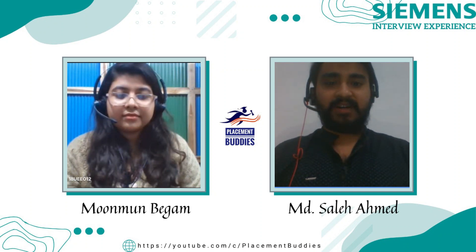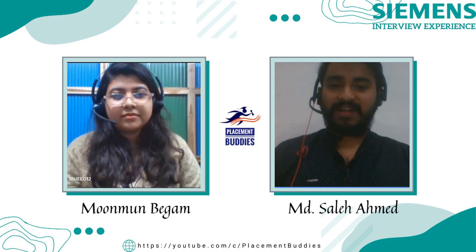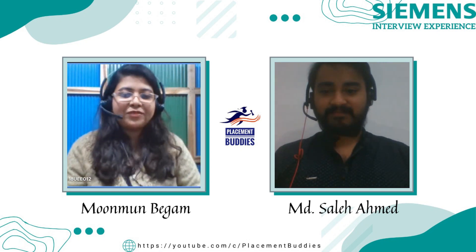Hello everyone, welcome back to Placement Buddies. Let me welcome you all to another episode of 'Let's Hear from the Experienced.' Today we are going to hear from Moon Moon, who is going to share her interview experience of Siemens. She is from Electrical Engineering. Hi Moon Moon, welcome to Placement Buddies! Hello, and thank you for inviting me to your channel.